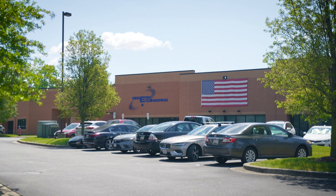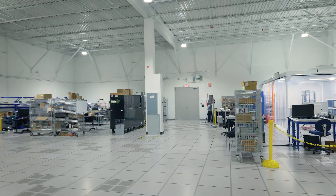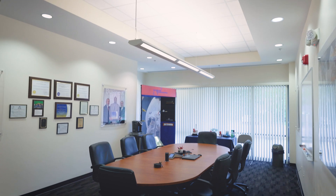Based in Lanham, Maryland, our facilities include 100,000 square feet of flexible high-bay space, class 10,000 clean rooms, and various labs and office space.